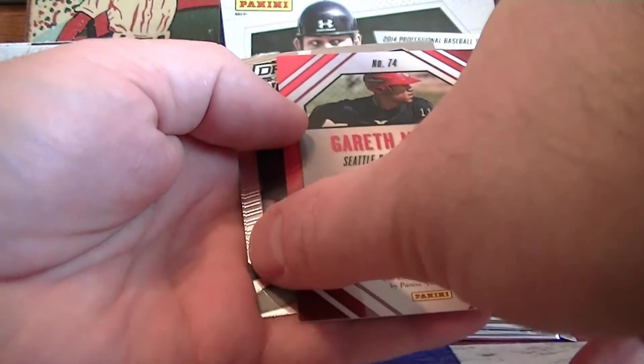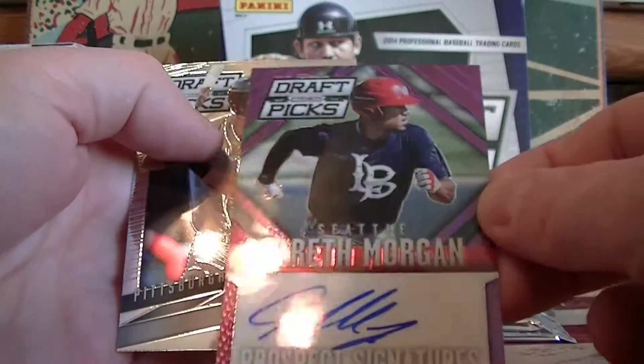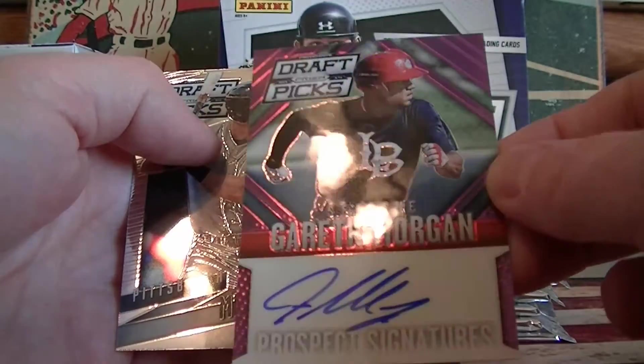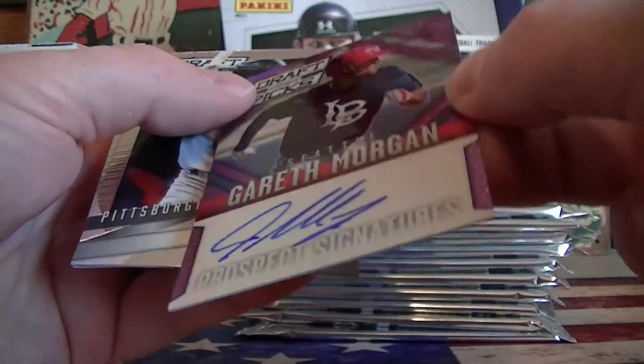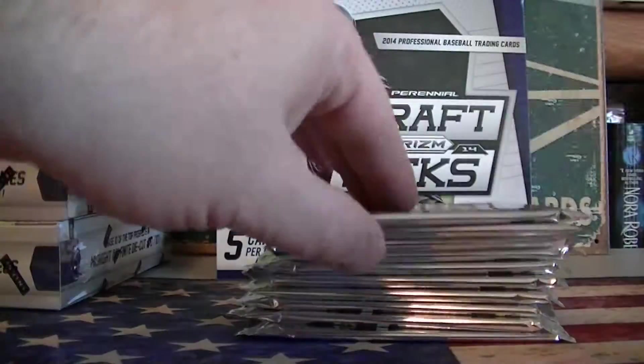Looks like your first hit — numbered to 149. Purple. Gareth Morgan. Good looking card and that is on-card.